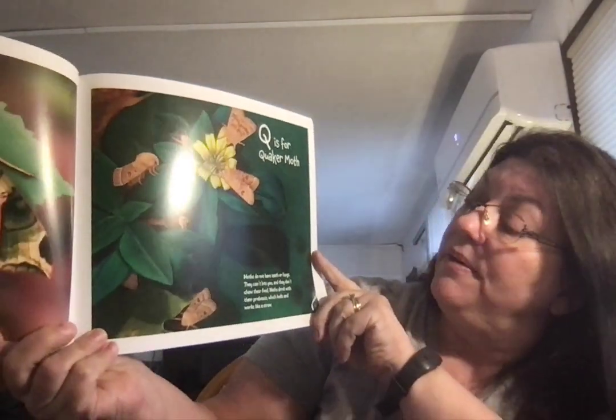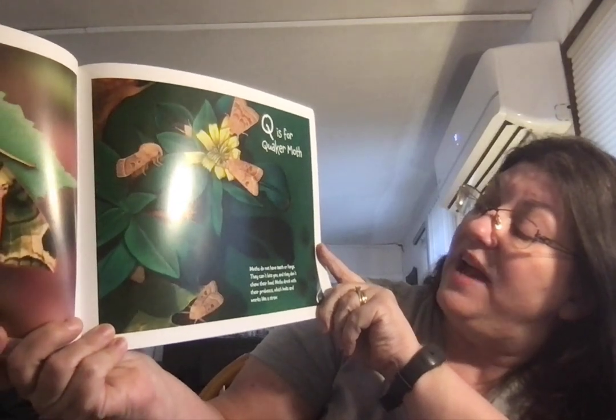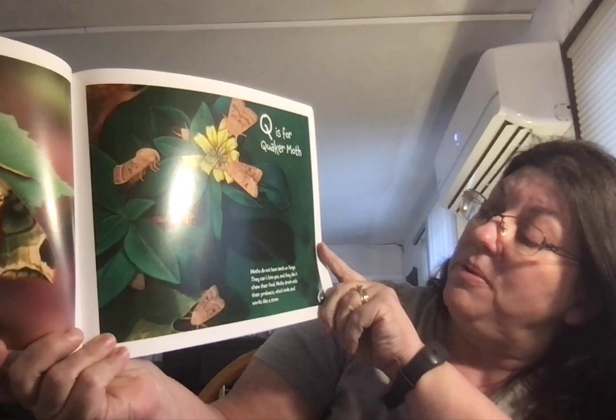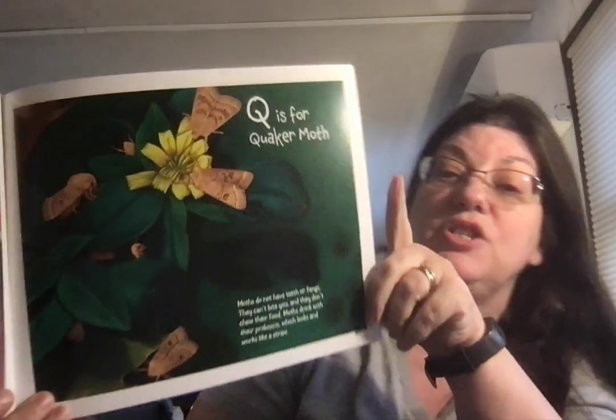Q is for Quaker Moth. Moths do not have teeth or fangs. They can't bite you, and they don't chew their food. Moths drink with their proboscis, which looks and works like a straw.